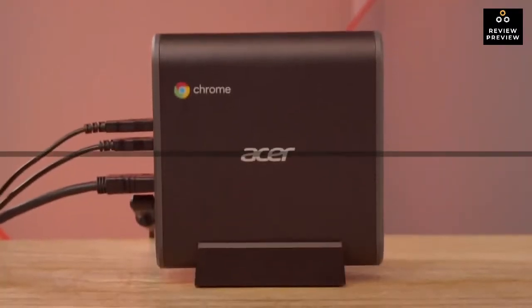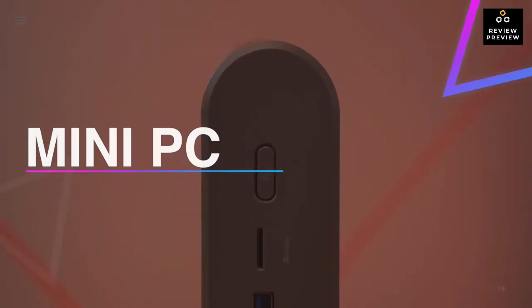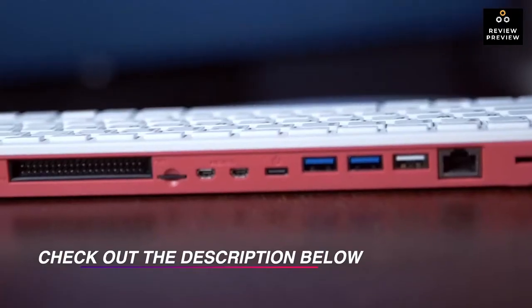Hi guys, welcome back to our channel. In this video we've listed the top six best mini PCs of 2021 to help you find the right one for your needs and budget. Let's get started.